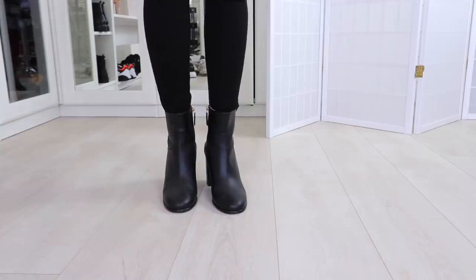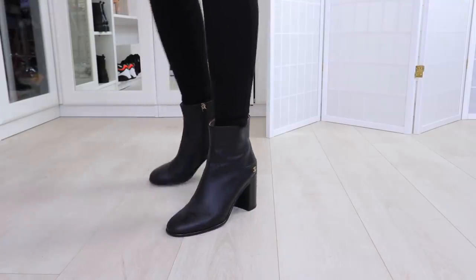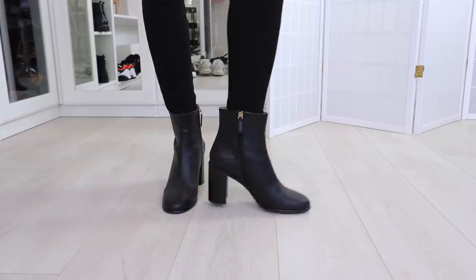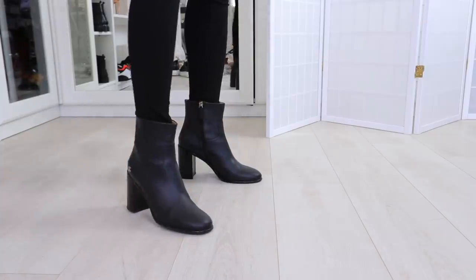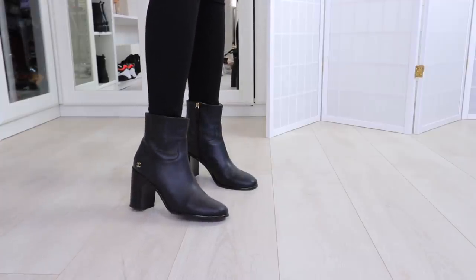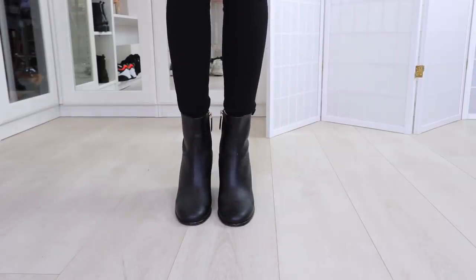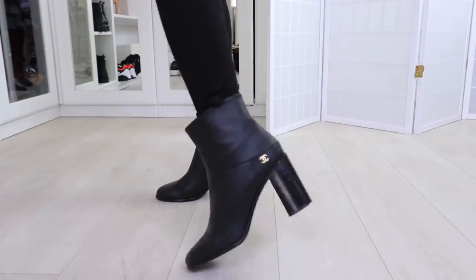These are another pair of boots from Chanel — round toe, low heel boot. I'll be very honest: I really didn't wear these much, only twice. I felt like my feet look really big in them from the side. I also have skinny ankles and it had too much room around the ankle. I don't love a round toe. These haven't got a lot of wear and I'm probably going to end up selling them.